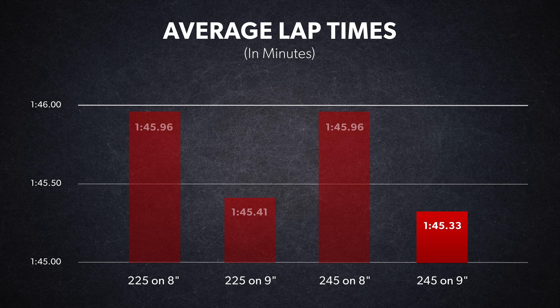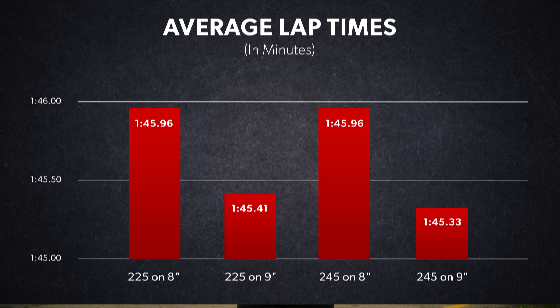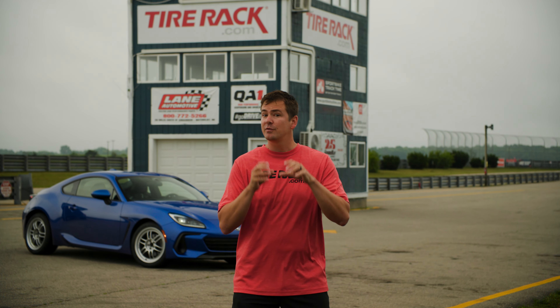Like we found before, the 225 on the 9 and the 245 on the 9 were very close, but this time the 245 on the 9 had the slightest advantage. And like we also found before, the pattern seems to indicate a 245 on a 10-inch wide wheel would be the fastest combination of all if we could fit it on our BRZs.